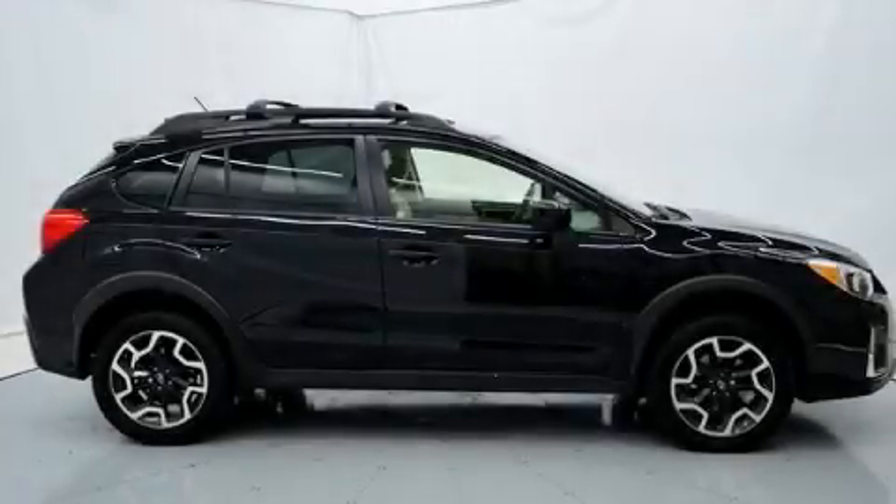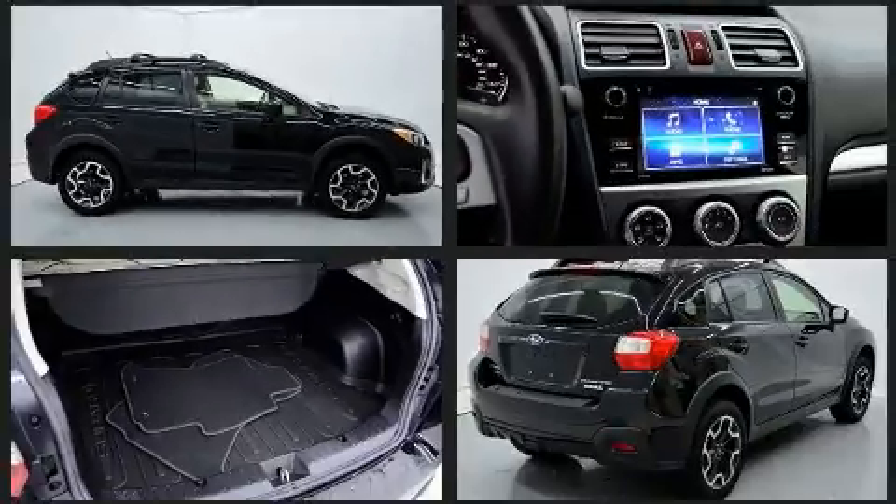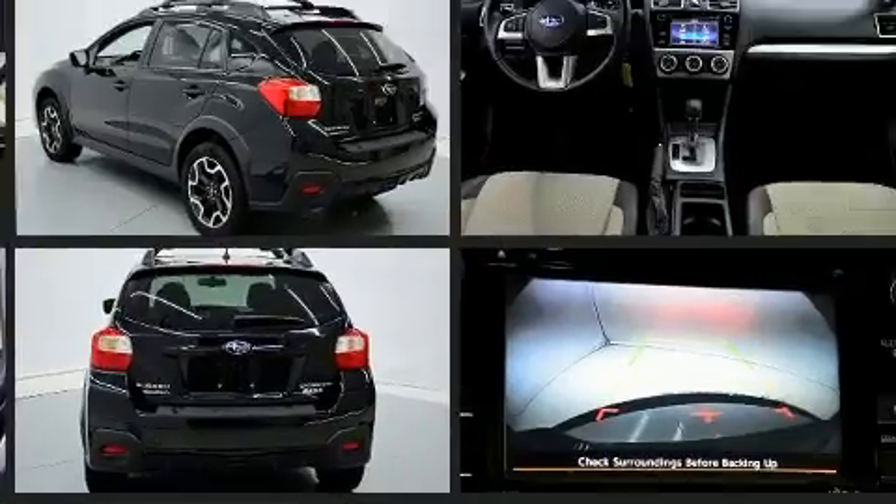You can expect a lot from the 2016 Subaru XV Crosstrek. Smooth gear shifts are achieved thanks to the 2.0-liter 4-cylinder engine, and for added security, Dynamic Stability Control supplements the drivetrain.